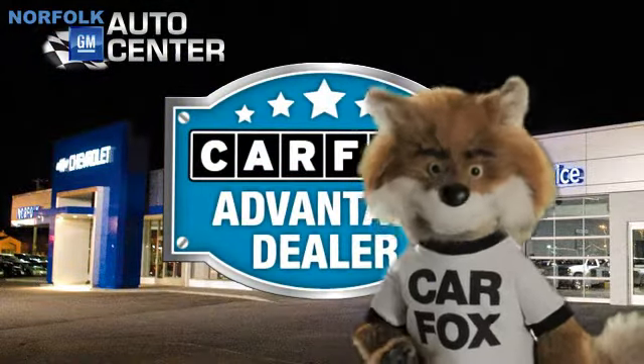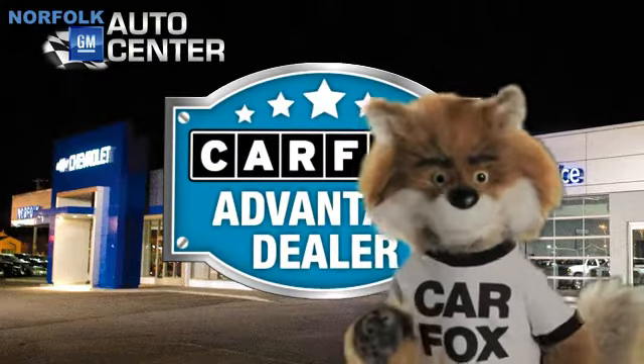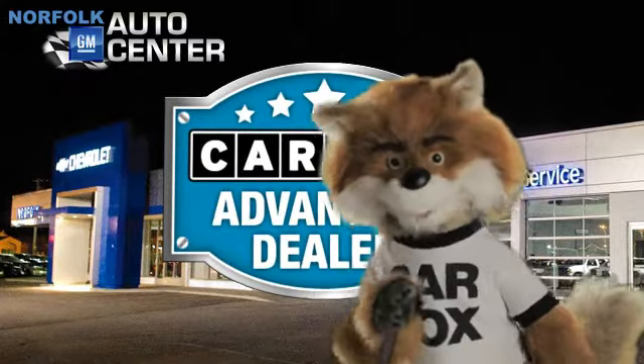Just say, show me the Carfax at Norfolk GM Auto Center, a Carfax Advantage dealer.